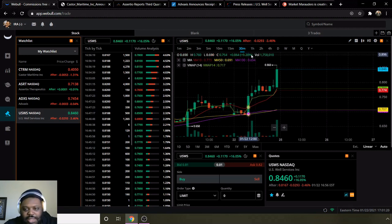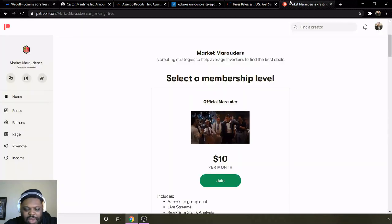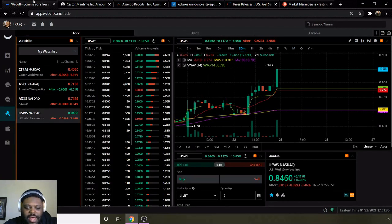Those are the penny stocks under a dollar: CTRM, ASRT, ADXS, and USWS. Make sure you go check out the Patreon page down below in the description for the private group, and I'll see you guys next time. Peace.